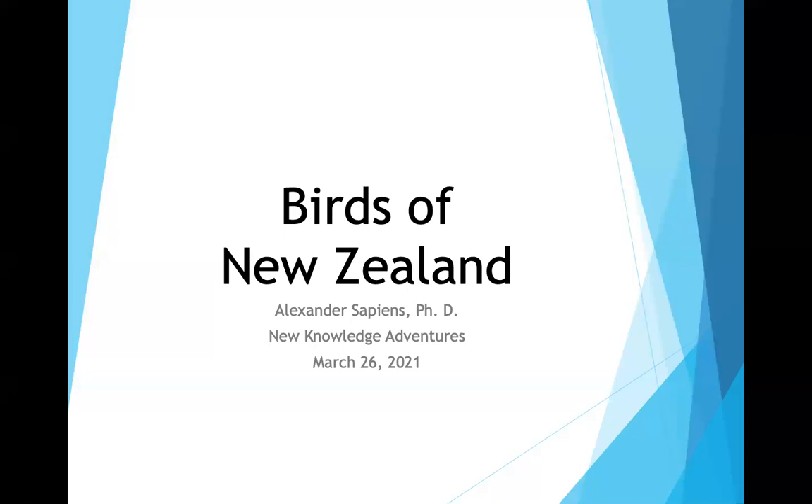Dr. Sapiens has been in Idaho since about 2006 and began birding in 2009. As a retired person, he and his wife Lisa started traveling worldwide, and he took up photography to help identify birds. He now thinks of himself as a bird photographer. Most pictures in the presentation are his own, with the exception of the kiwis, which are nocturnal — flash was not permitted, so those are not his photos.